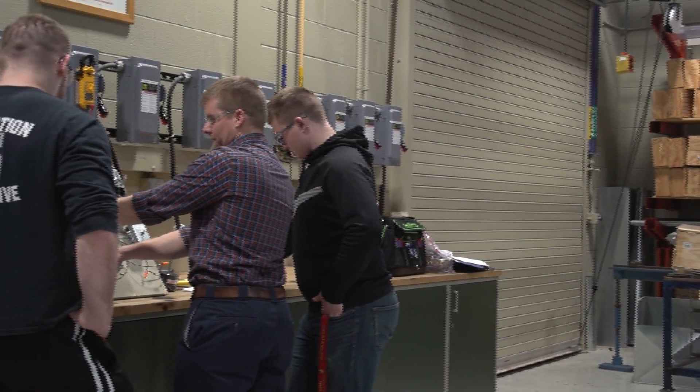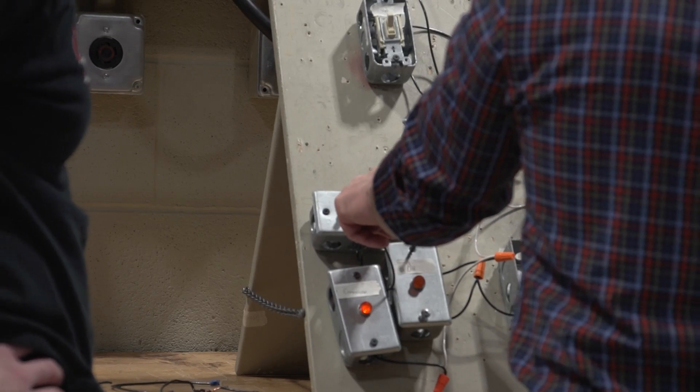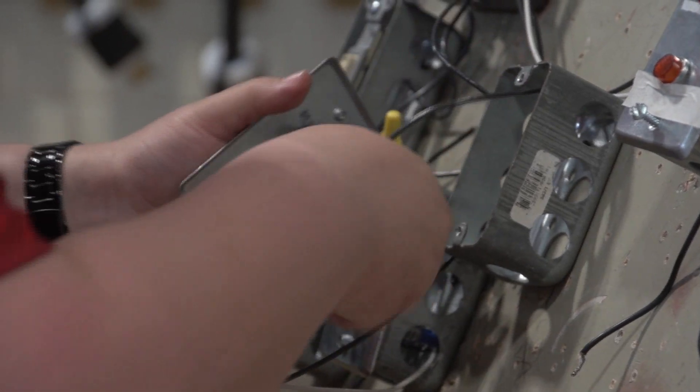For every three hours of lecture, there's six hours of lab — and that's for all but one class, which has three hours of lab. There's a lot of base knowledge that has to be given to students, so they really have to be sound fundamentally in refrigeration, electrical, combustion analysis, and things like that.